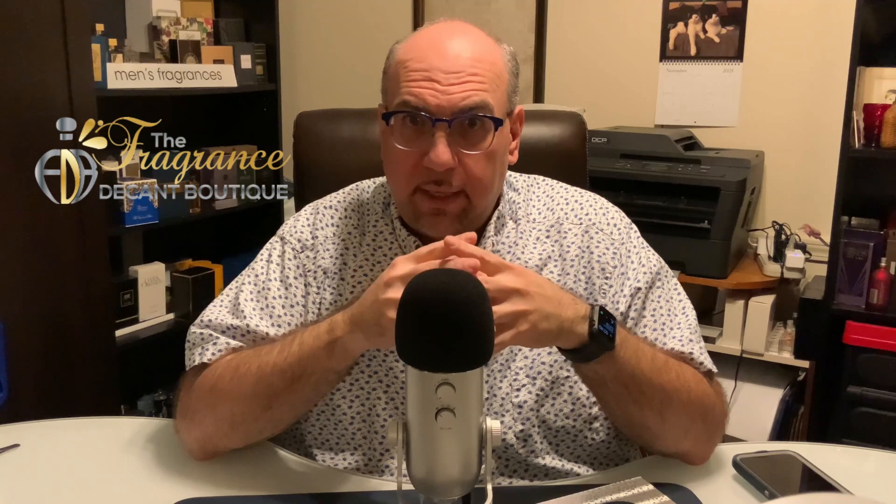One that I really like to use a lot is the Fragrance Decant Boutique. The owner of the company is a friend of mine on Facebook, Tim, and he and I have talked quite a few times over the years. Recently they redid their website and have had quite a few upgrades to their decanting supplies and atomizers, so I made quite a few purchases here.